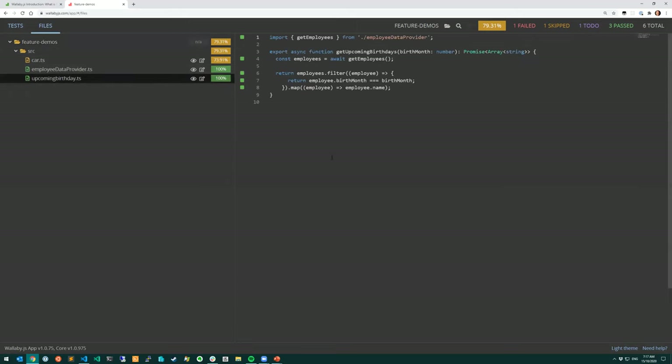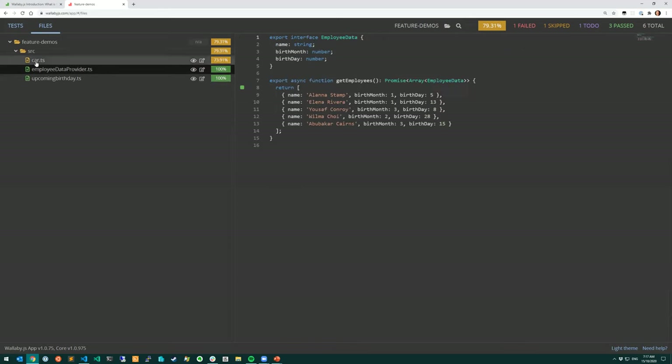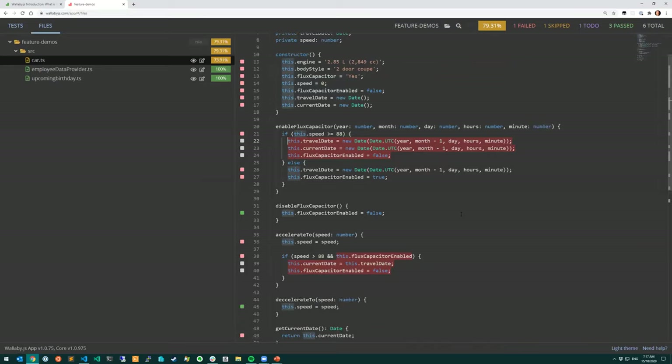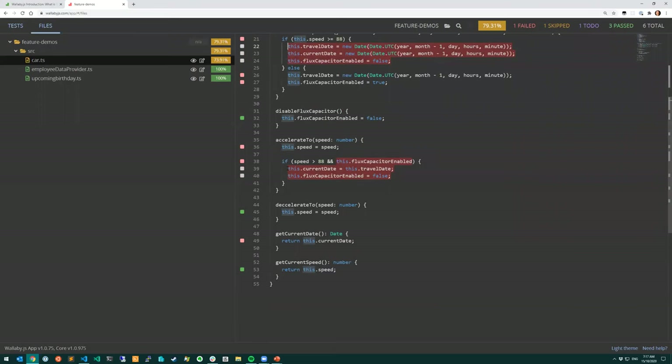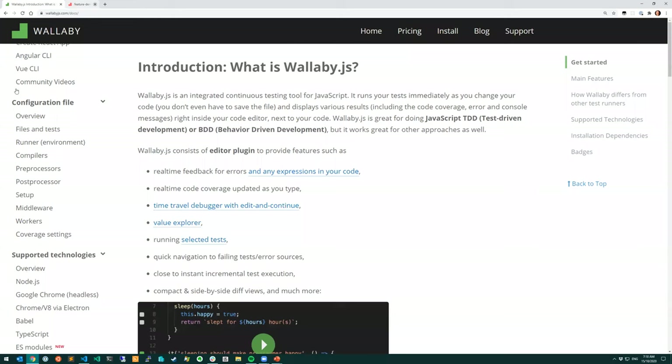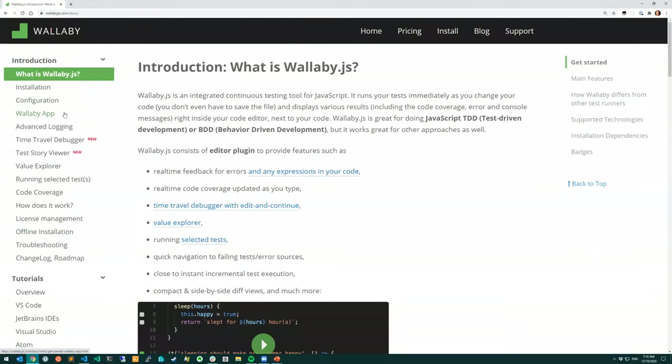We can see which files have all code covered, and we can also see the same indicators that Wallaby would display - what's passing and what's failing - as well as which particular parts weren't covered. Unlike your editor, the uncovered regions are highlighted in Wallaby App so you can work out what you might want to focus on. That's Wallaby App in a nutshell. We'll revisit it when we talk about productivity tips for improving code coverage. Our docs also have a section on Wallaby App if you'd like more detail.